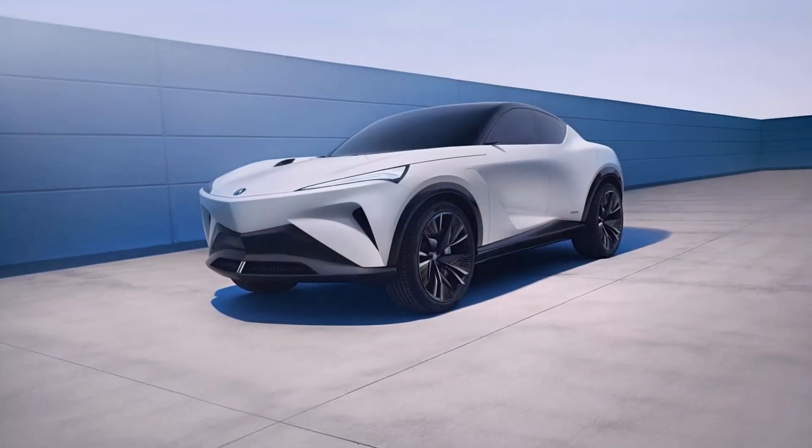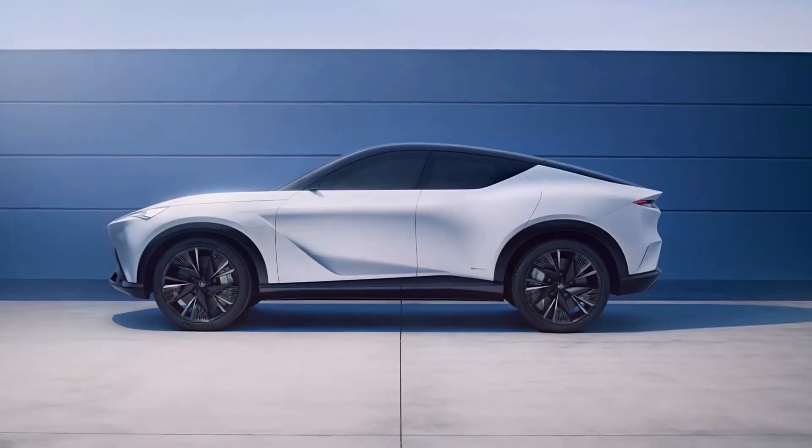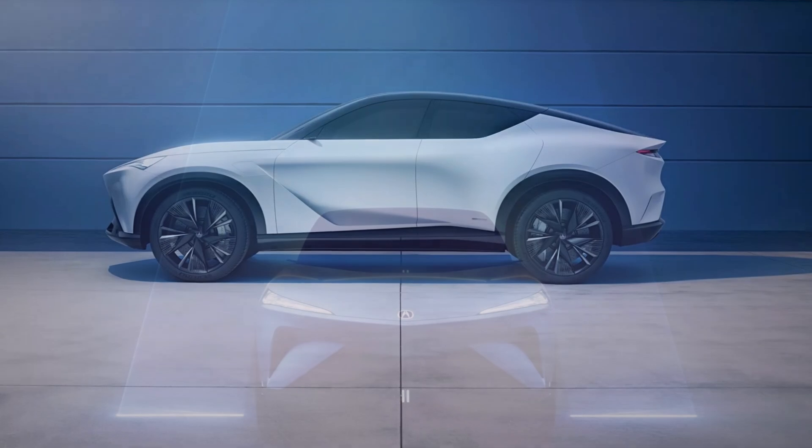The Coupe SUV will be the first model built on an all-new platform Honda has developed following the scrapping of their EV partnership with General Motors.